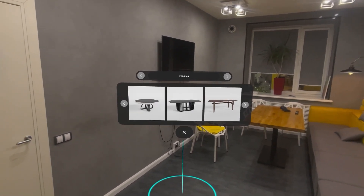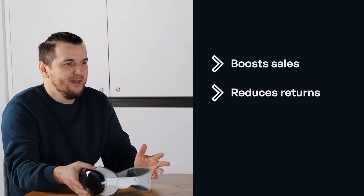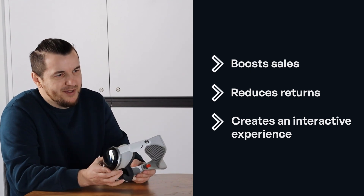Why is this great for the business? First of all, boost the sales. Customers can instantly see how the furniture fits their space. This reduces returns, as people buy what truly works for them, and it creates an interactive experience.